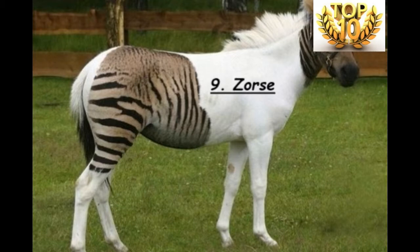Zebroids include the Zoki, Zebruli, and Zedoke. Usually these species are sterile, which makes it impossible to produce second generation offspring.